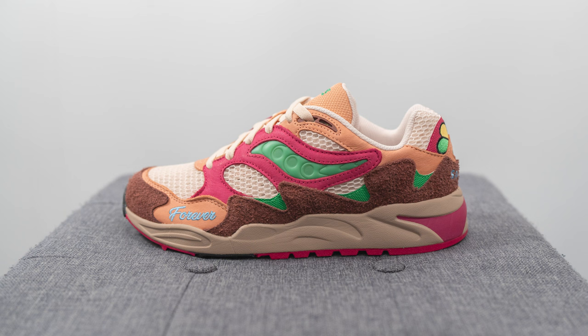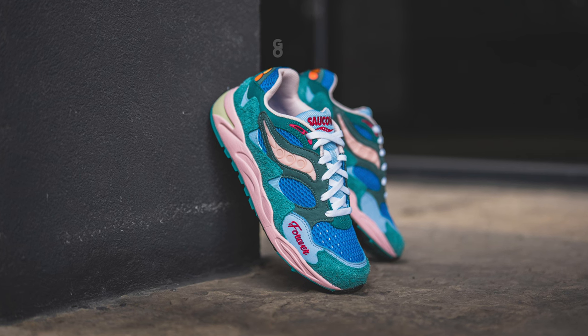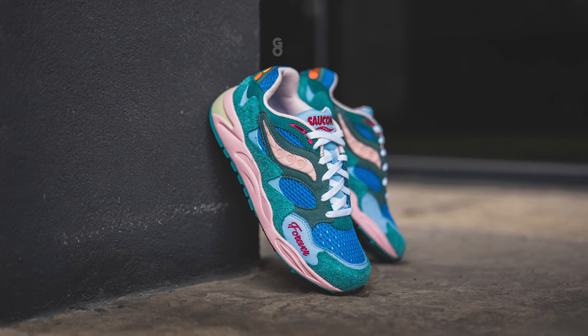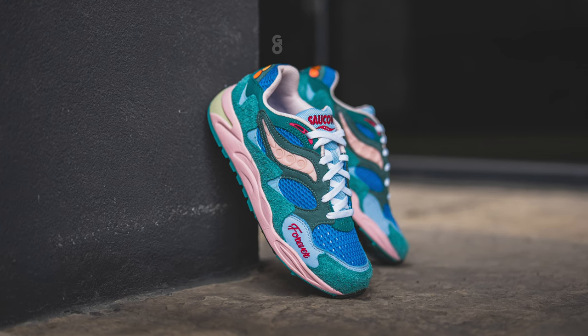A huge thank you to Saucony Canada for sending me both this pair as well as the blue one, which I also reviewed on my channel a couple days ago. For anyone that's already watched my review of the blue colorway, this is going to be essentially the same review, so you can skip ahead to the on-feet portion. But for everyone else, I'm going to give you a complete detailed breakdown of this shoe.